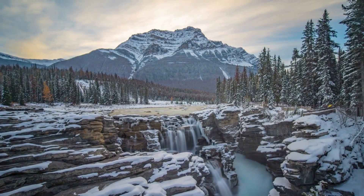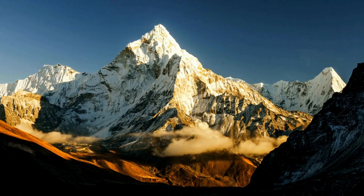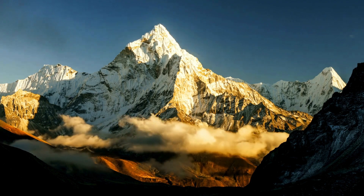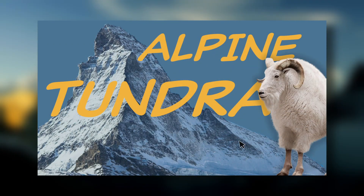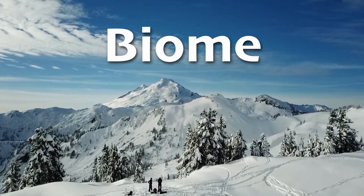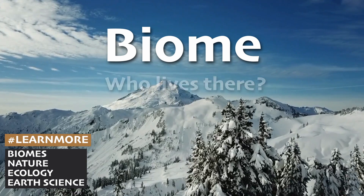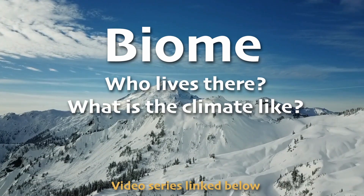What do you think so far? Could you see yourself living in the alpine tundra biome? Would you survive the harsh winter, or would you give up and migrate to a warmer climate for a few months? We do have a video all about this biome as part of our biome series — covering not just the environment or the animals, but everything: who lives there, what the climate is like, the whole shebang. We'll link the series below.